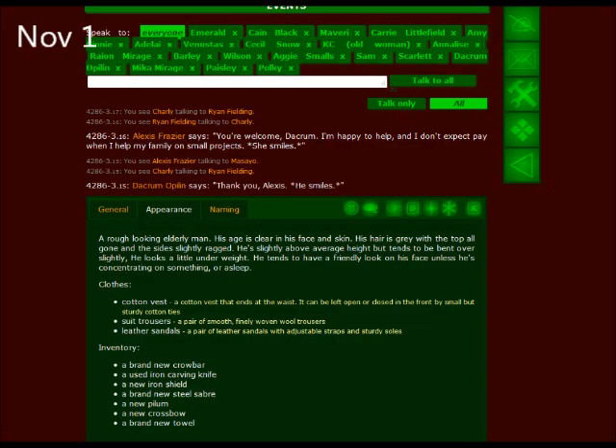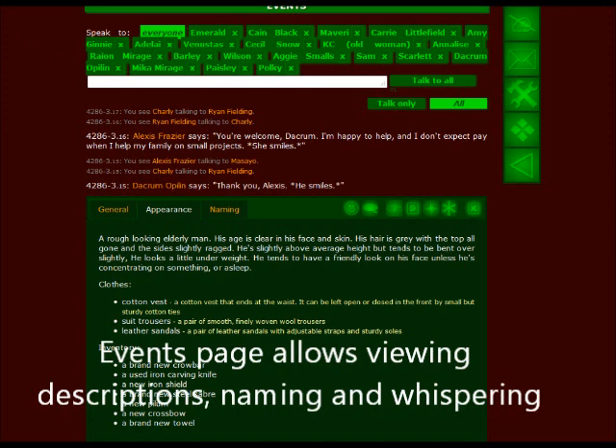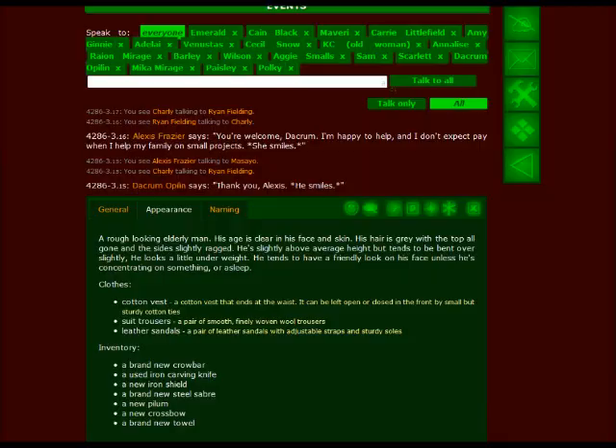November 1st. The event page now allows viewing descriptions, naming people and whispering without leaving the page.